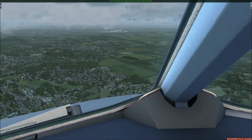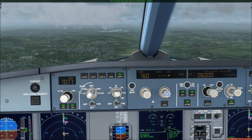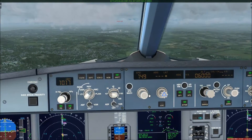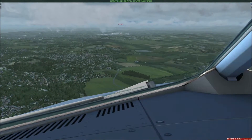Clear to land runway 7. Short jet 1-8-7, bird niner 2-0, contact ground on 1-1-8-6-2. Bird niner 2-0, decay.